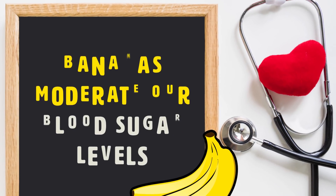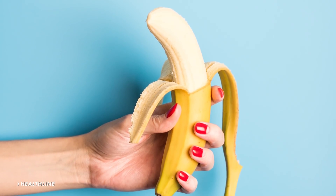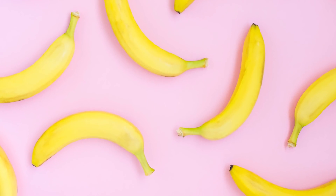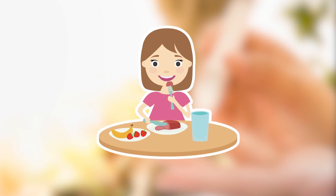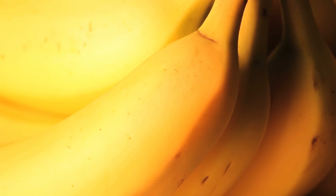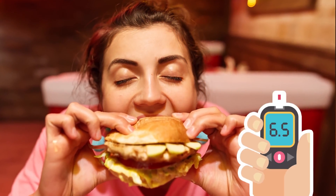Bananas moderate our blood sugar levels. Healthline states that bananas contain pectin, a special fiber that gives the flesh its form. Unripe bananas also have resistant starch, which can escape digestion. Pectin and resistant starch are both known to moderate blood sugar levels after we eat, and they can also help reduce our appetites. Bananas are also ranked pretty low on the glycemic index, which measures how quickly certain foods raise your blood sugar levels.